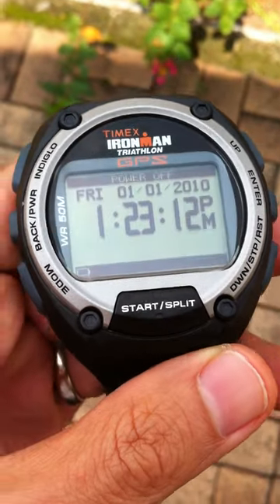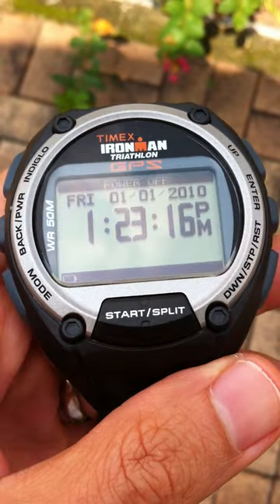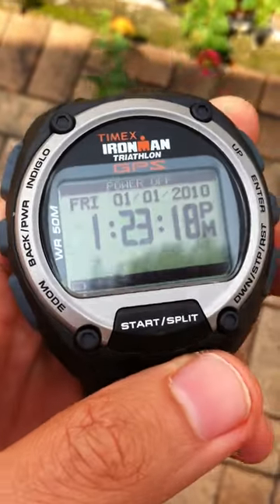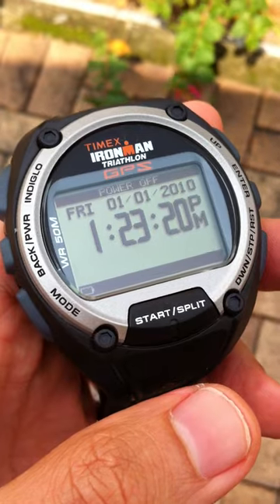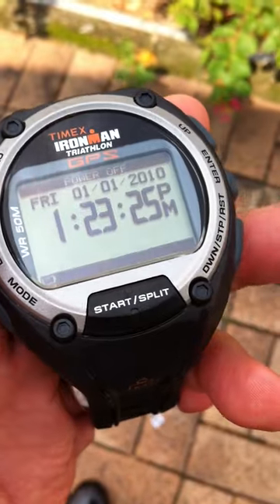Hi, it's me again. I got a new watch, the Timex Flyingman Triathlon Global Trainer, and I've just updated the firmware to the latest one, which supposedly locks the signal faster.